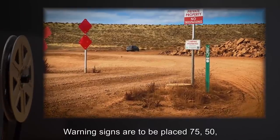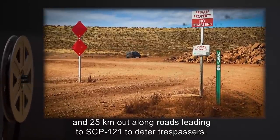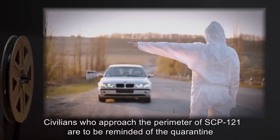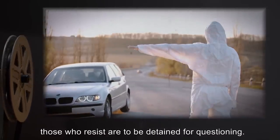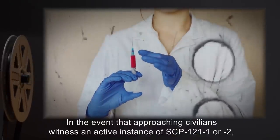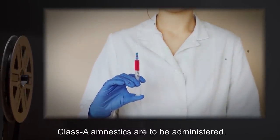Warning signs are to be placed 75, 50, and 25 km out along roads leading to SCP-121 to deter trespassers. Civilians who approach the perimeter of SCP-121 are to be reminded of the quarantine and forced to depart. Those who resist are to be detained for questioning. In the event that approaching civilians witness an active instance of SCP-121-1 or 2, Class A amnestics are to be administered.